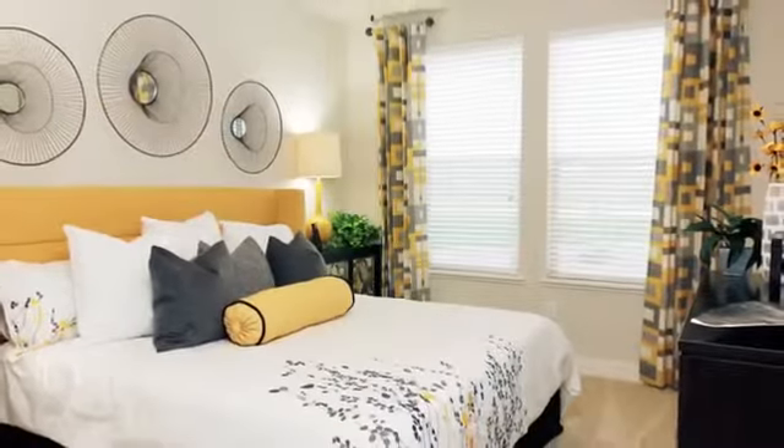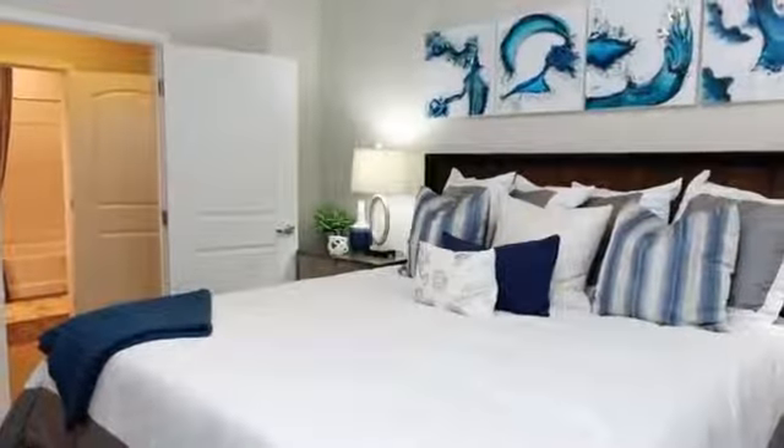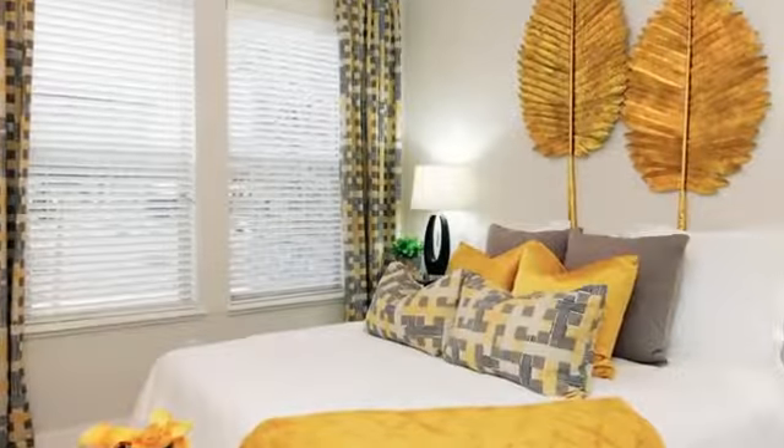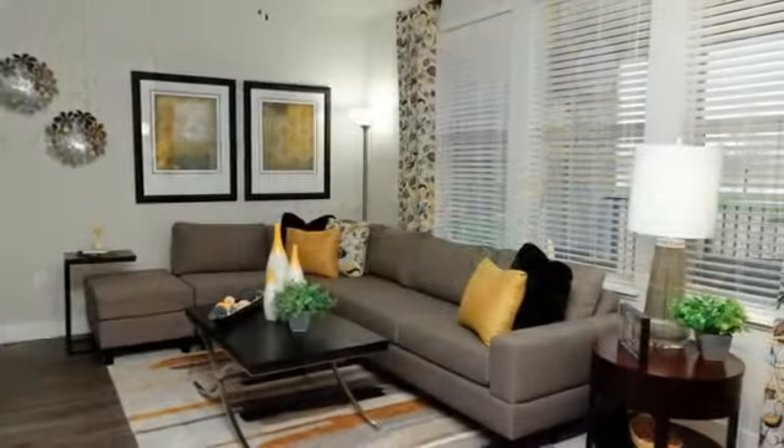Select a one-, two-, or three-bedroom floor plan with vaulted ceilings, a fireplace, walk-in closets, and extra-large windows. Our air-conditioned residence units are spacious and beautiful.